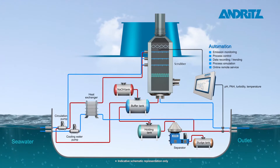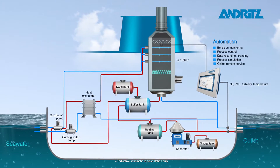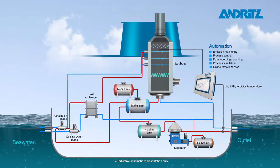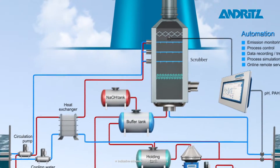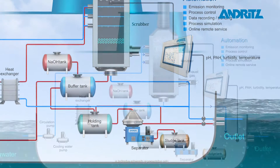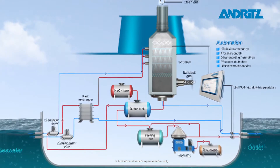A cost-effective alternative is the Andritz Sea Socks, allowing vessels to run on conventional and cheap heavy fuel oil and still be compliant. In order to provide a system with the highest flexibility and lowest operating costs, Andritz Sea Socks can operate in hybrid mode, which means it is possible to switch between open and closed loop.